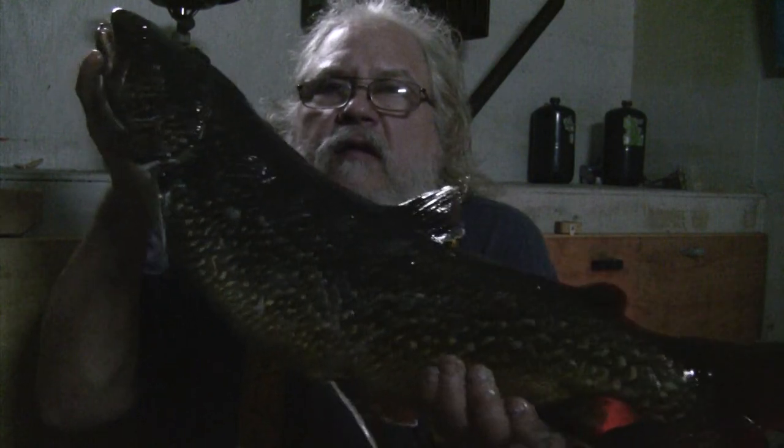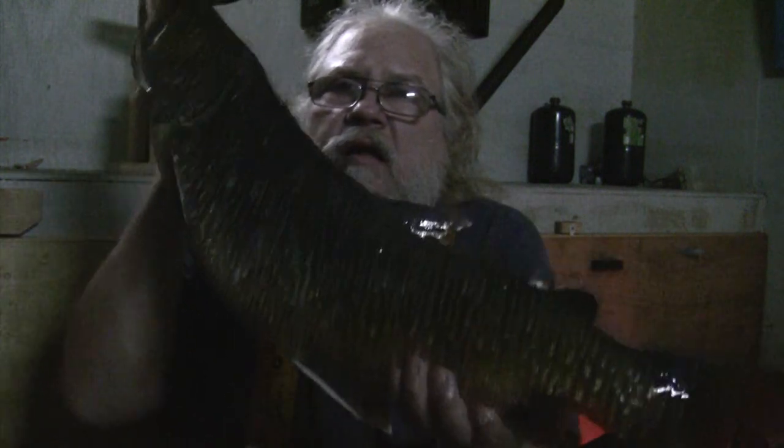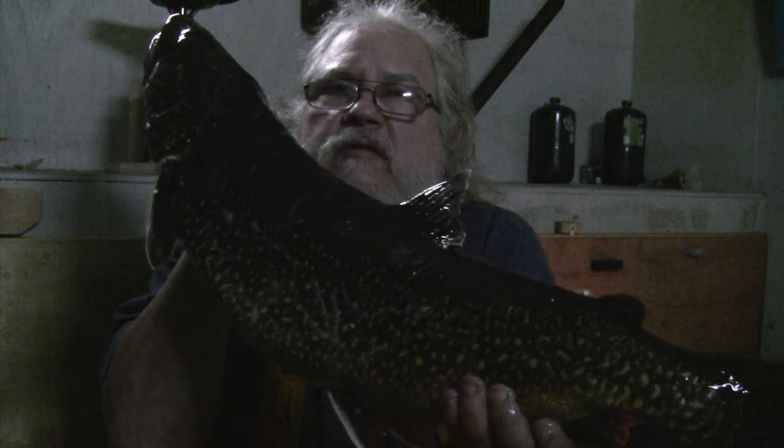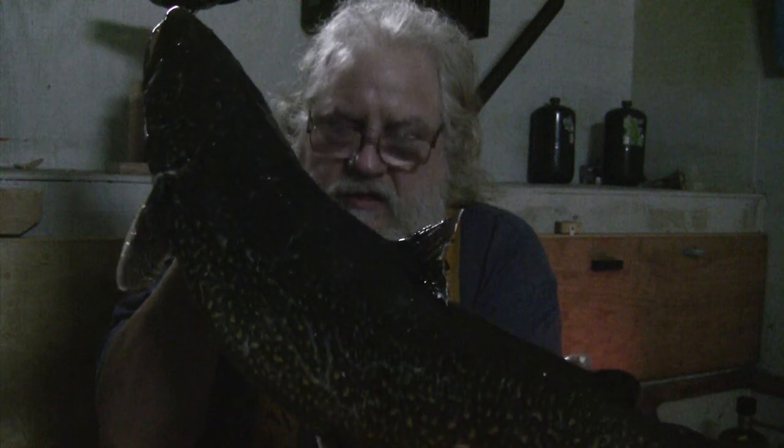30-inch lake trout just caught at Harding Lake! Fished a long time and finally got my first one. I'm going to put her back so she doesn't die. We'd been set out in deep water for three weeks not seeing anything, and today we moved the fish house closer — we're in about 90 feet of water.